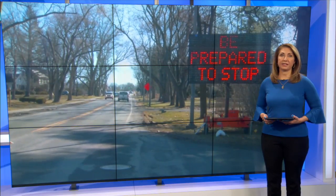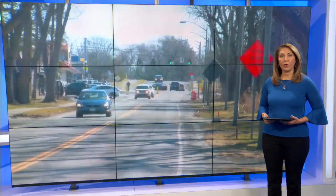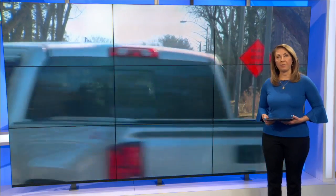Work getting underway today along a busy section of Knott Street in Niskayuna. The city says the project will make the road and the area safer for motorists, pedestrians, and nearby businesses.